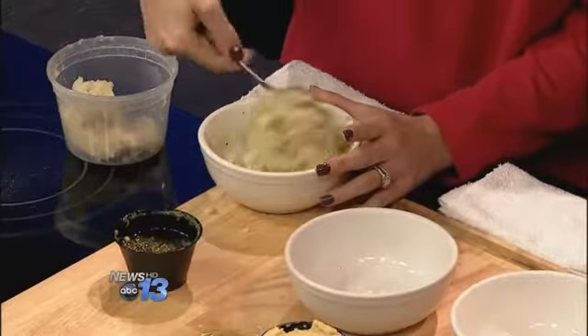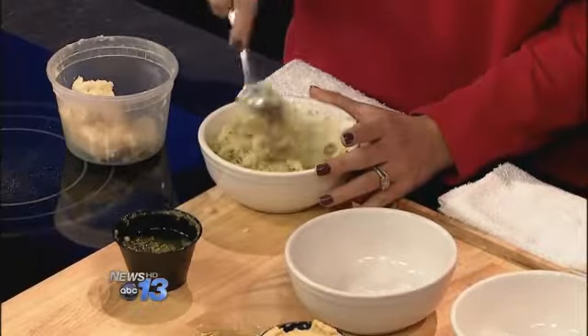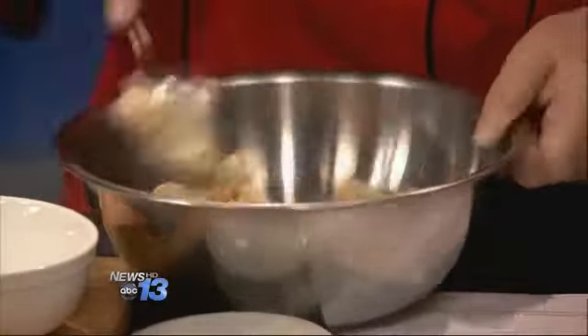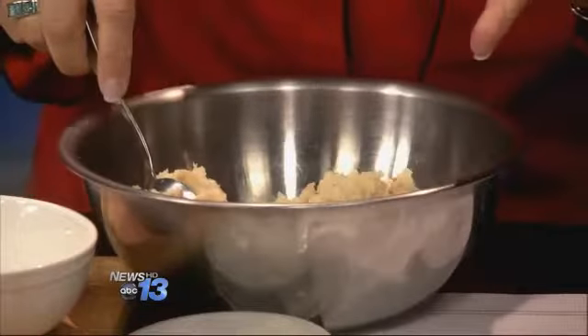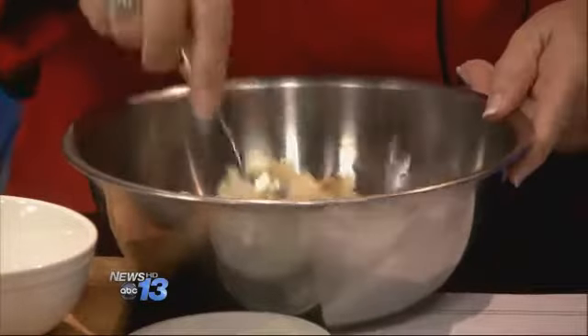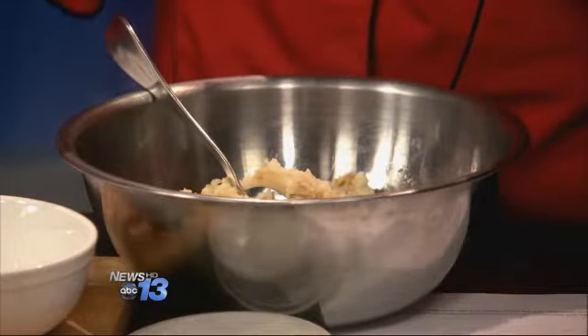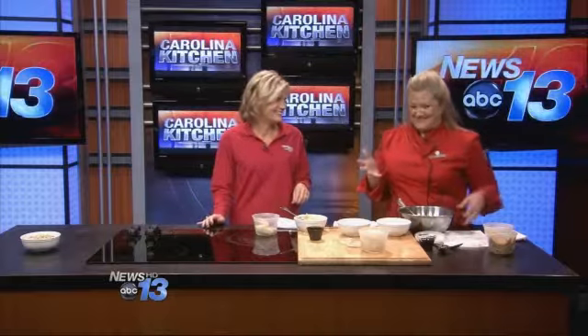The one I'm making, which I make every Thanksgiving, is — I make extra dressing. I take the mashed potatoes, make them like you normally do, and you're going to toss in a little bit of your dressing into your mashed potatoes. So it's just not a bland mashed potato. It really makes it. Thanksgiving, Christmas, holidays — this is the only way. They have to have dressing in their mashed potatoes.